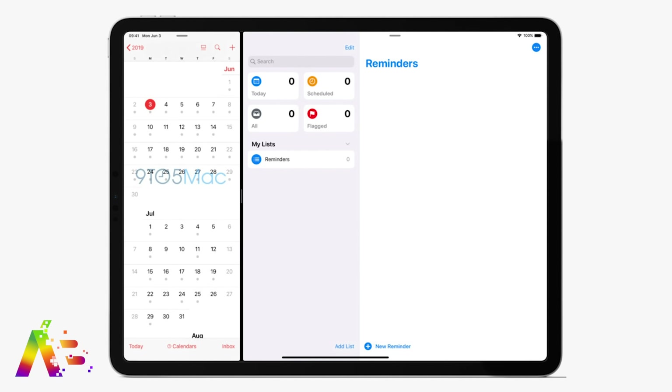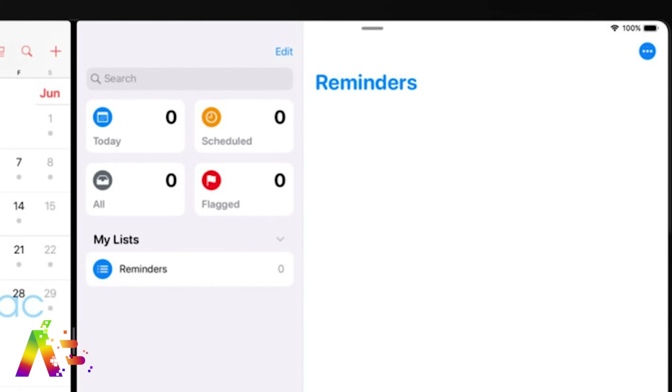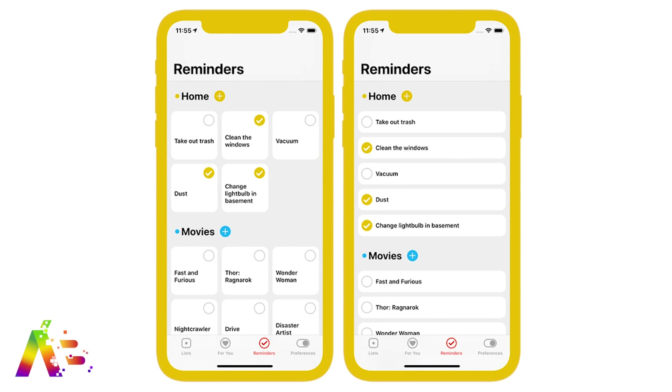We've heard about a redesigned reminders app and here's the first look at it from 9to5Mac, with a sidebar and separate boxes for today, scheduled, flagged, and all. Let's be real — this is just outright ripping off and taking major design cues from the third-party app Memento. That's a bad Apple, but most users won't even care because Apple's always the first to do anything.